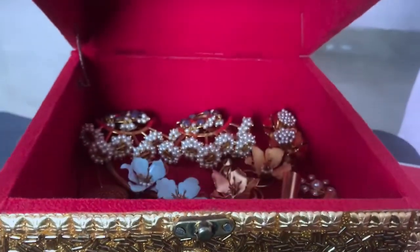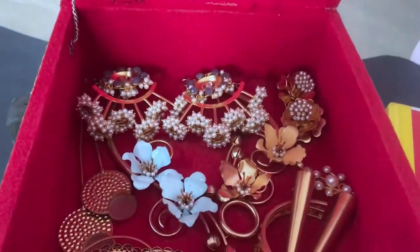Hey guys, today I'm going to do a 'what's in my jewelry box' video. I have lots of jewelry boxes and this is one of my favorites because my mom gifted it to me. Interestingly, all of the jewelry in my box is from Sumani Peti. Some of them are gifted and some I got because I love Sumani Peti jewelry — it is so unique.